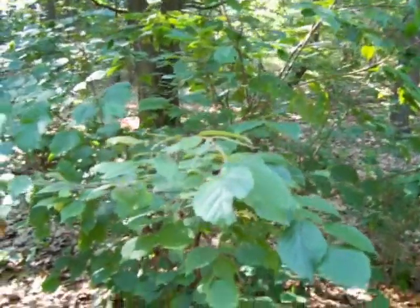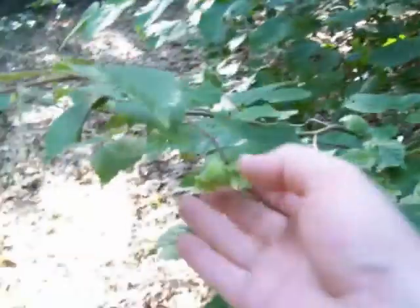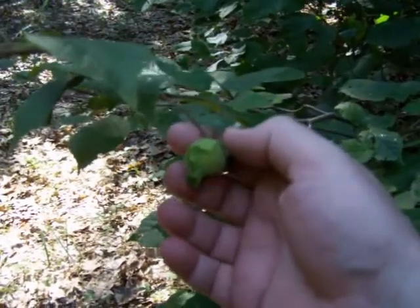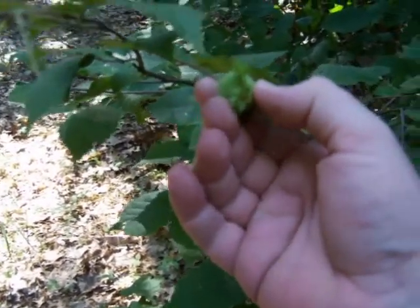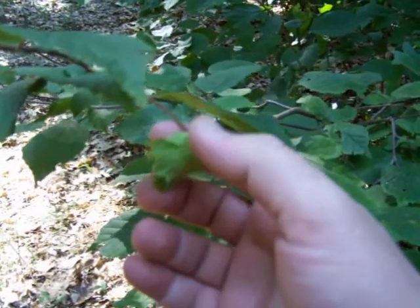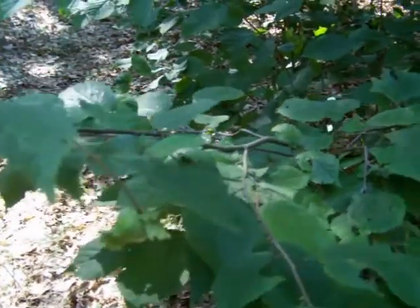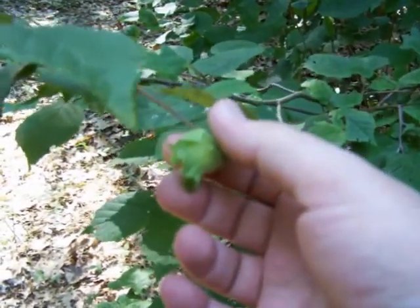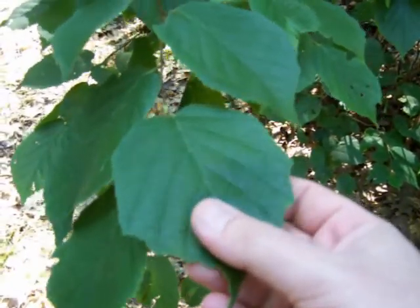This is hazelnut — some variety of hazelnut, I'm not sure which, but that's what it is. They have a green husk on them before they get ripe. I've actually never seen them ripe because the squirrels get them before I can. They just grow on these little shrubs, more like little sapling trees.